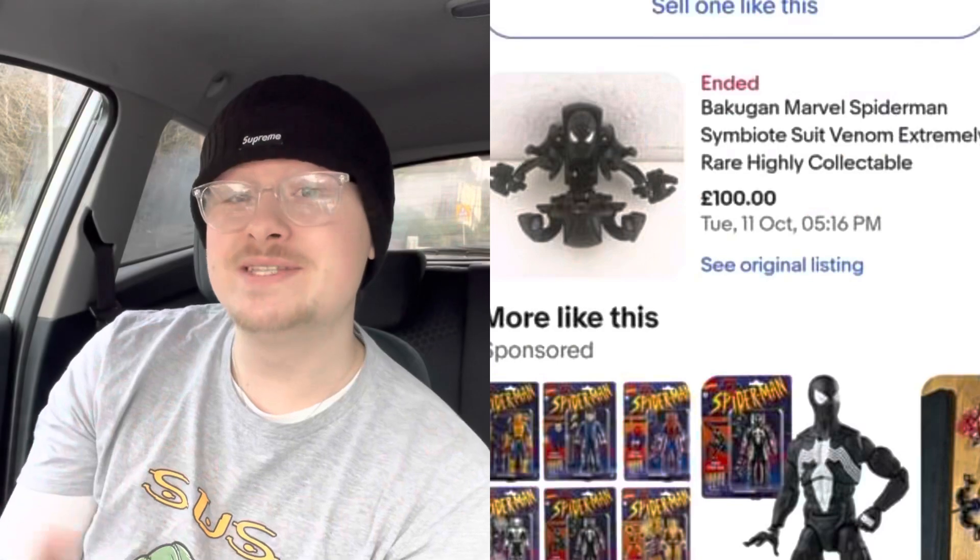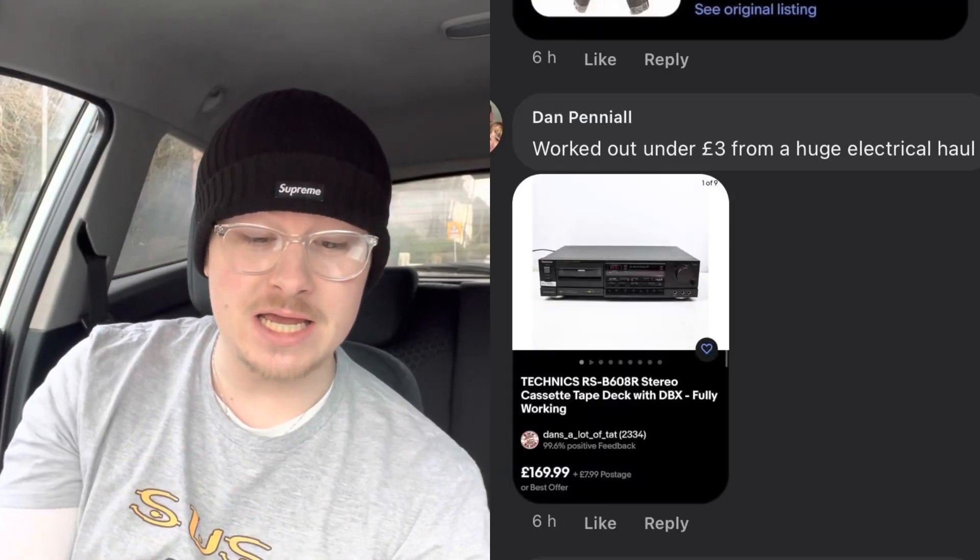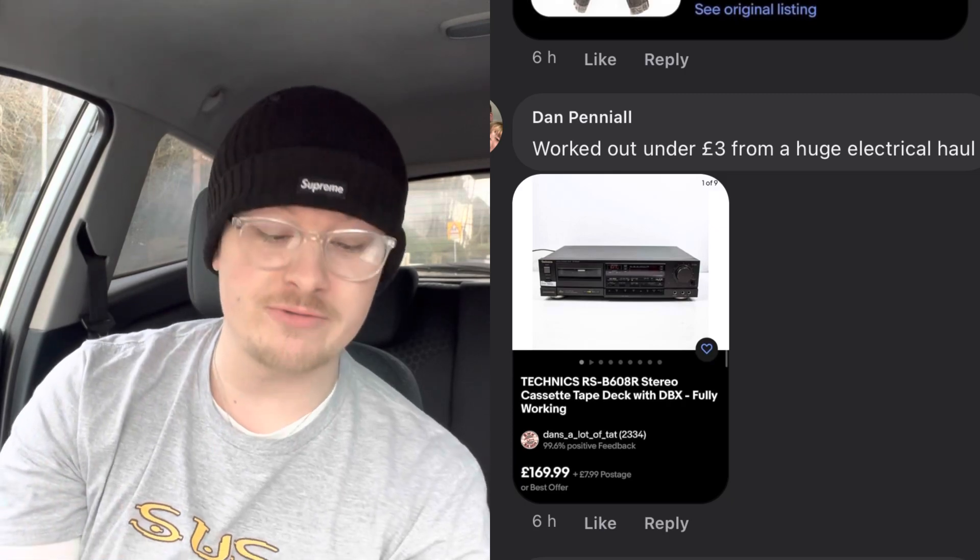Gary on Facebook picked up a Bakugan Spider-Man Venom figure for 20p and sold it on the Global Shipping Programme for £100. Next, Dan from Reselling Tight — he's got a YouTube channel as well — paid £3 for a Technics tape deck and got £169.99, and also sold a Panasonic amp for £129.99, which he also paid £3 for. Electronics sell really well — just search by the model number and you'll find out straight away.